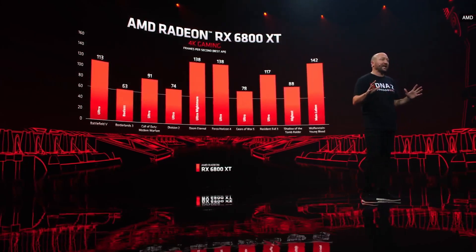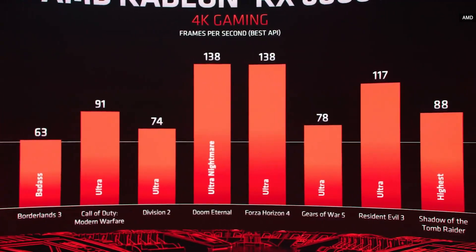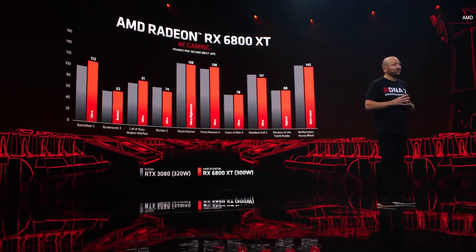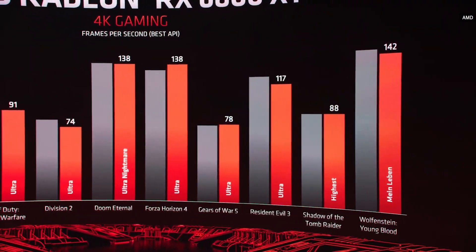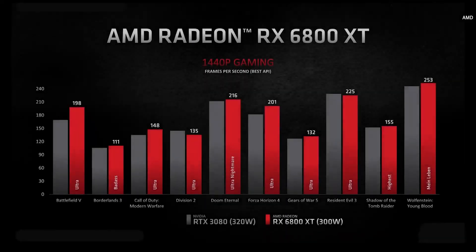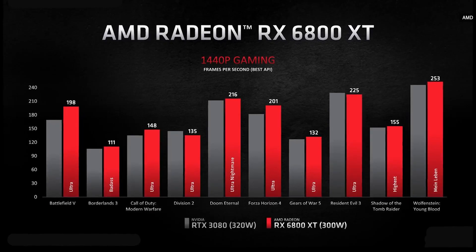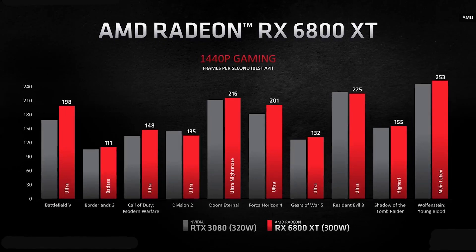We've been maxing out all the settings in games like Battlefield V, Borderlands 3, and Call of Duty Modern Warfare, and the performance has just been awesome to experience. Here we compare their best API scores to our best API scores — the best versus the best. The 6800 XT trades blows and has some significant wins across a variety of titles. Here are the same games running the same best versus best API scenario at 1440p resolution, with so many games running at over 100 frames per second with all settings maxed out.